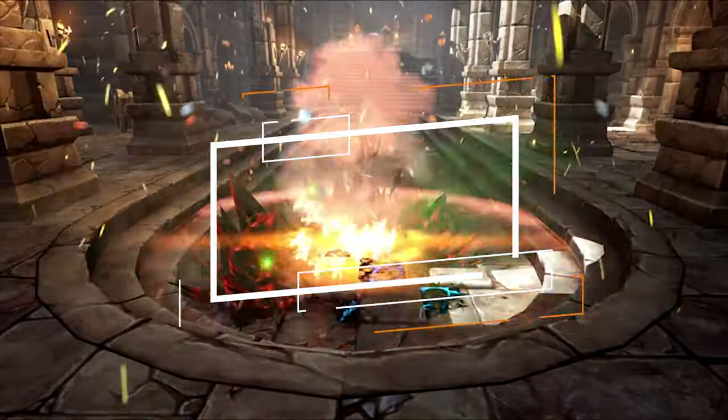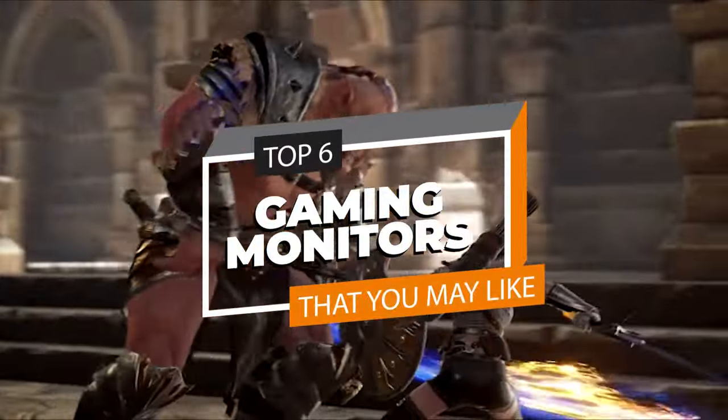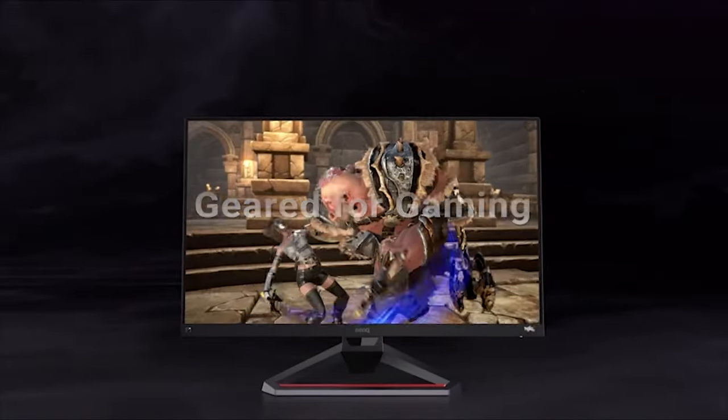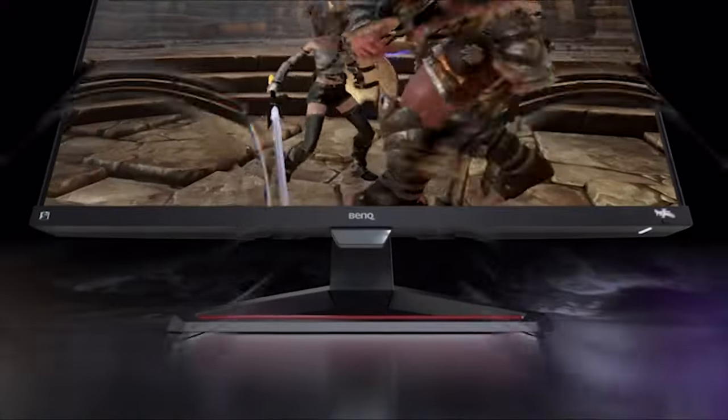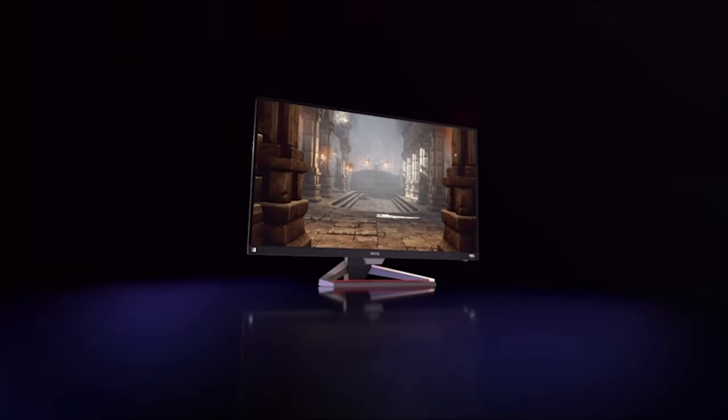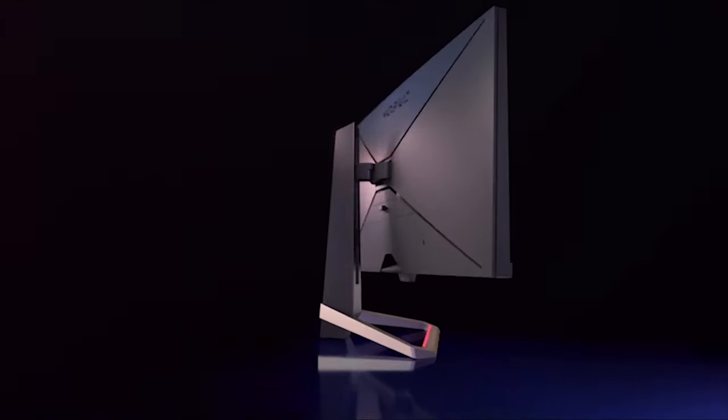Hey there, fellow gamers, welcome back to our YouTube channel. Today we're diving into the best budget gaming monitors for 2023, maximizing value. I've got an awesome lineup of displays, and we're starting with the ViewSonic Omni XG2431.